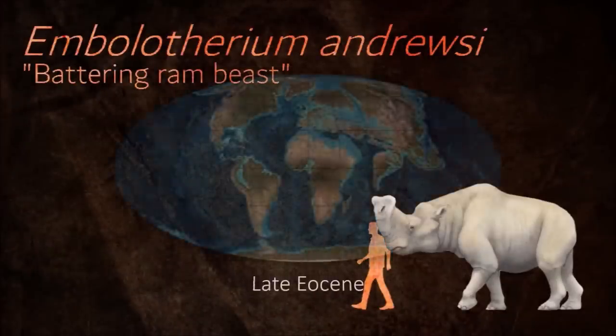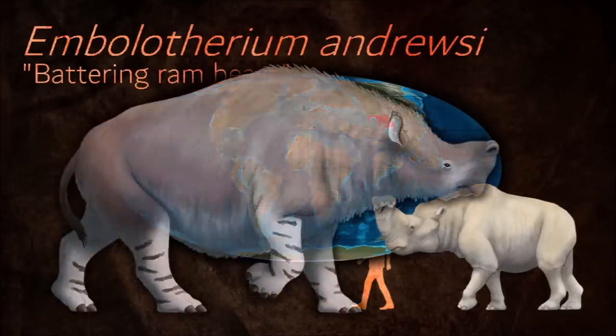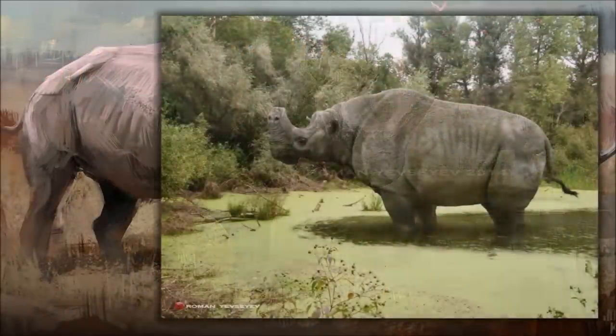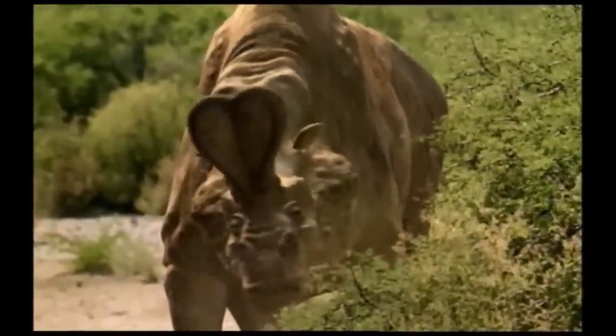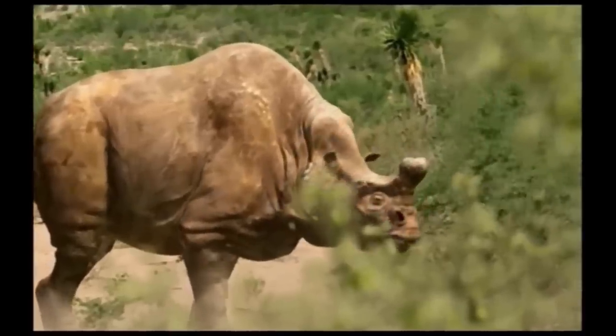Unlike many other Brontotheres, there is no clear evidence that Embolotherium was sexually dimorphic. All known specimens have large rams. Coupled with the fact that the rams were hollow and fragile in comparison to the solid and sturdy horns of the North American Brontotheres such as Megacerops, it does not seem likely that the ram served as a weapon for contests between males.